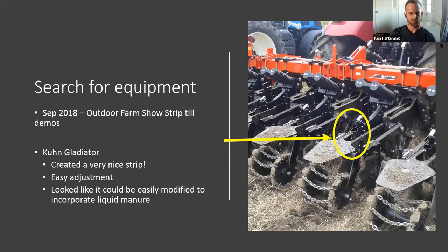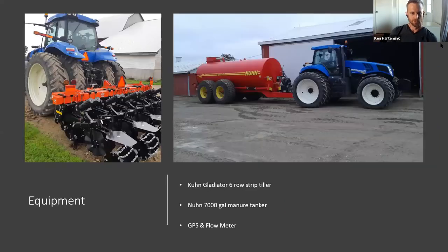I had been interested in strip till but wasn't sure how to make it work with liquid manure, and it requires significant investment. In September 2018 I attended the strip till demos at the Outdoor Farm Show and was impressed by the Kuhn Gladiator — it created nice strips, adjustments required no tools in the field, and it looked like it could be easily modified to incorporate liquid manure. The following spring we made the commitment and purchased that strip tiller.